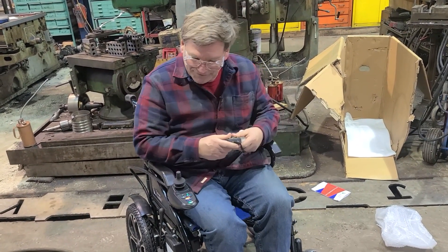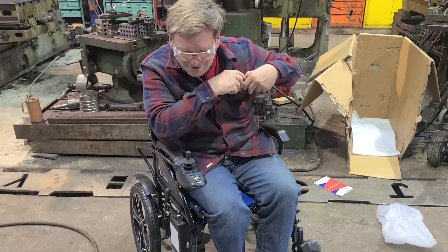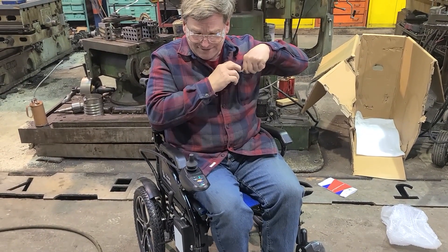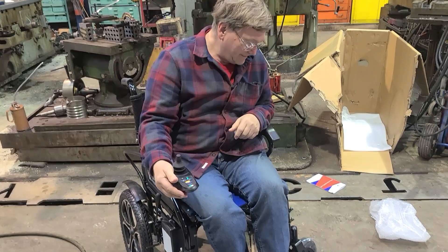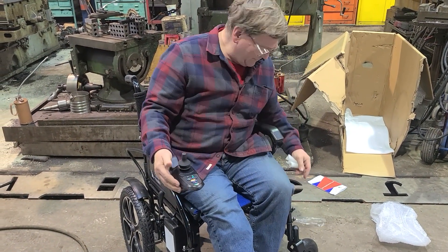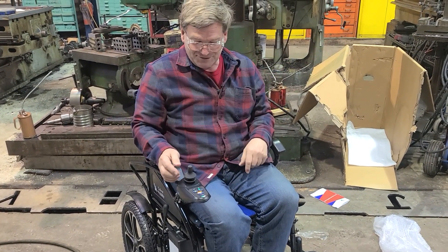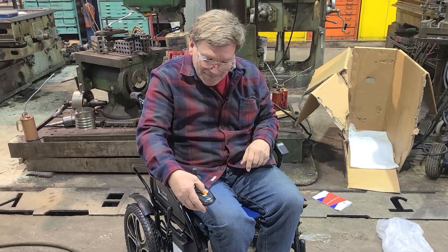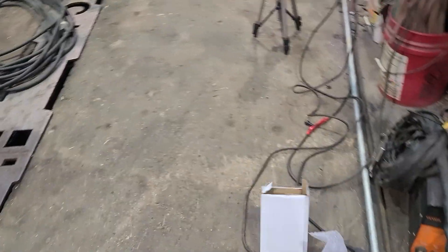There ain't a whole lot more to do — it's already got a charged-up battery. I think that little bit of red is the discharge level. We'll just go outside, even though we shouldn't. Let's see how it will do in eight inches of snow.